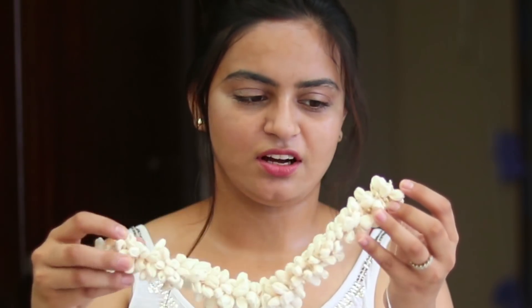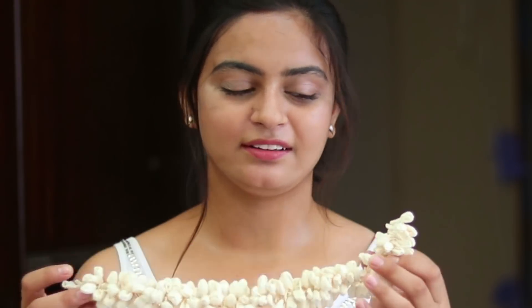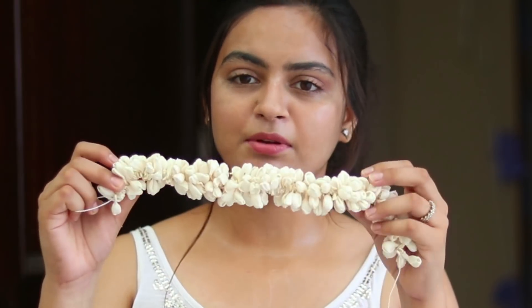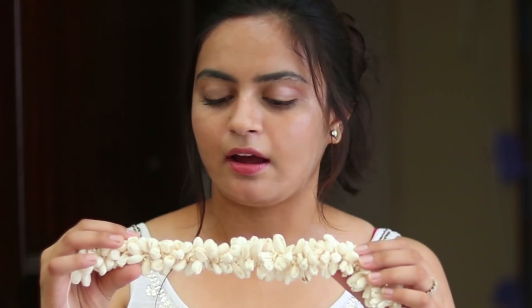Next thing I picked up is a gajra. As you know, gajra is so much in trend right now — this is a mugra gajra. When you want to go to a party, you need a gajra, but the ones from the flower vendors dry up very easily. I think this quality is quite good — it looks quite real, gives a real vibe. It's a little bit costly but I think it's a good one-time investment. Quality is very good and it doesn't look fake.